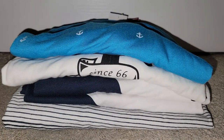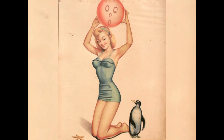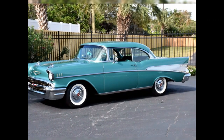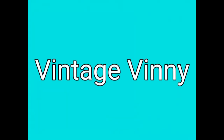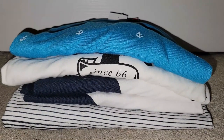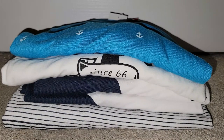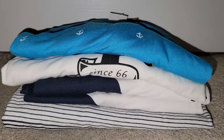Hey y'all, it's Vintage Vinny, and welcome to another different kind of haul video. I'm sharing some really great bargains that I got at Bell's Outlet. So if you don't know what Bell's Outlet is, it's kind of the same idea as like a Marshall's or a TJ Maxx. They get a lot of brands from closeouts and things like that — some really nice brands.